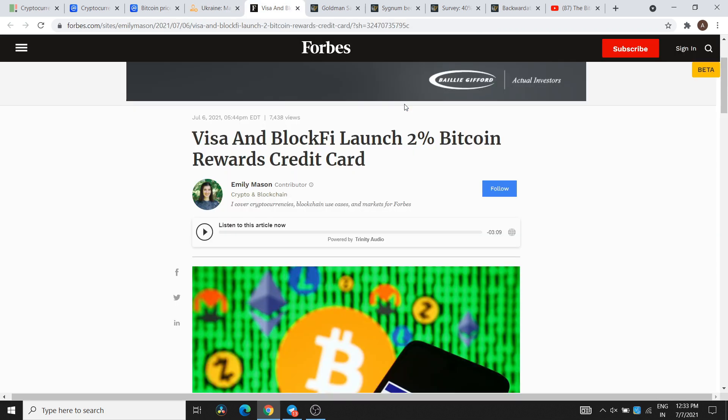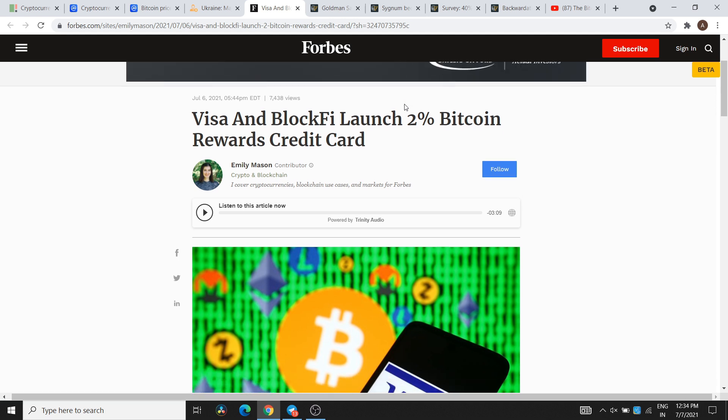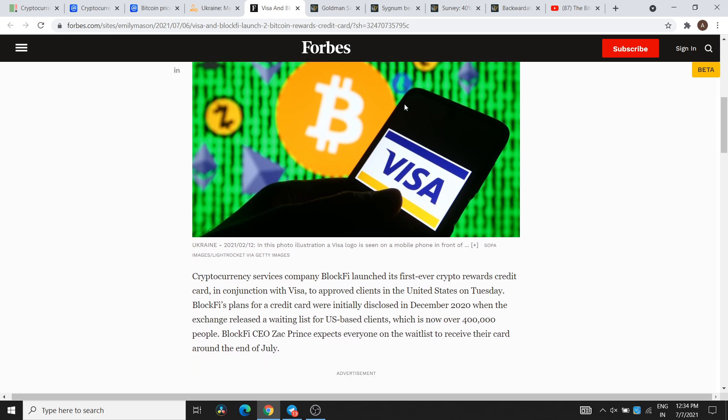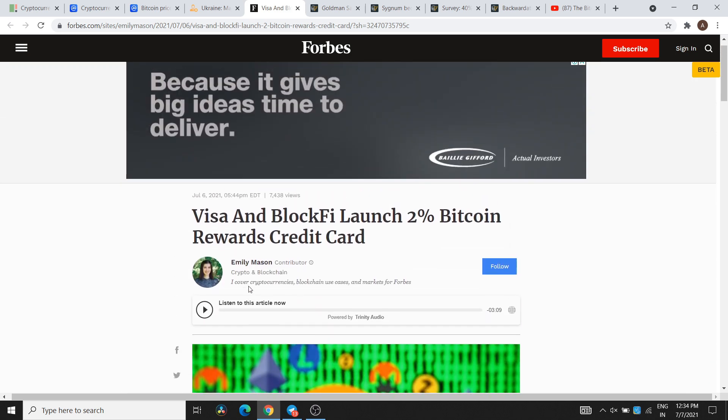The next news is that Visa and Blockify have launched a 2% Bitcoin rewards credit card. Blockify's aim was disclosed in December 2020, and they have verified US-based clients — their waitlist had 4 billion people. The Blockify CEO said that these credit cards will be provided to all customers by the end of December.